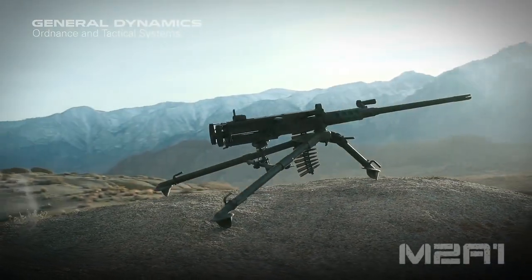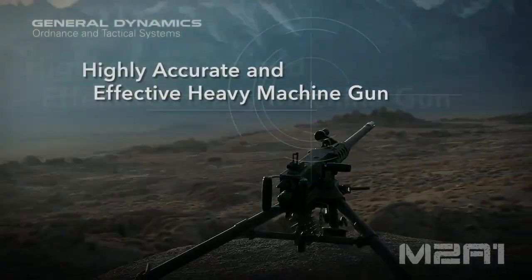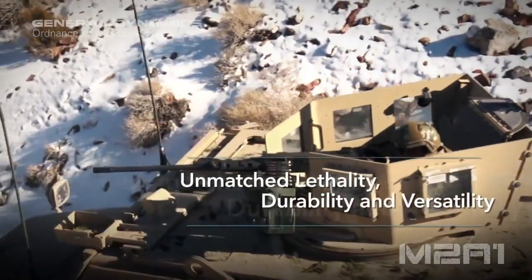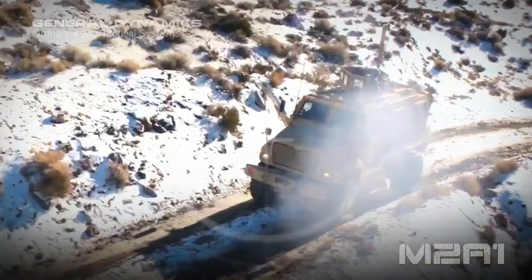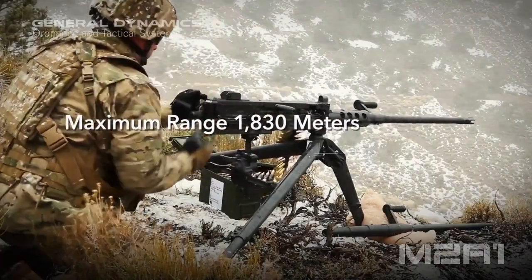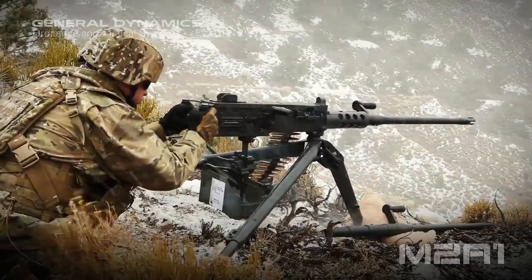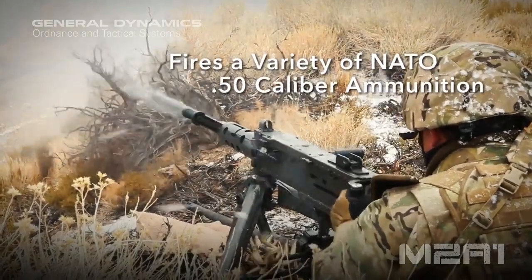Heavy machine guns are designed to provide increased effective range beyond 2,000 meters, penetration, and destructive power against covers, vehicles, aircraft, and fortifications — beyond the standard caliber rifle cartridges used in battle rifles and general-purpose machine guns, or the intermediate cartridges used in assault rifles and light machine guns. Heavy machine guns also have more felt recoil compared to light and general-purpose machine guns.